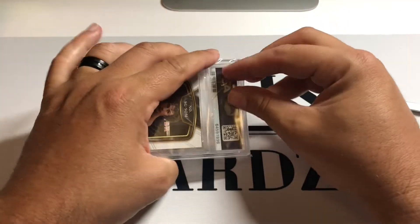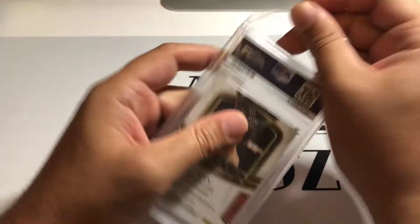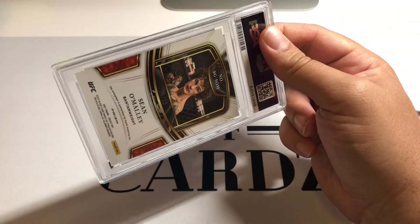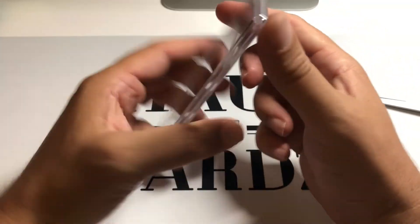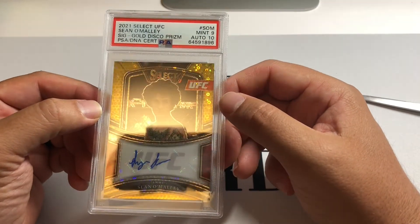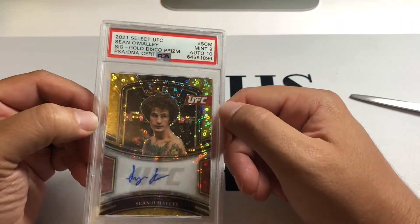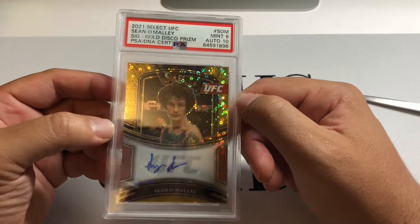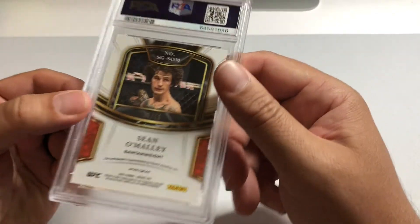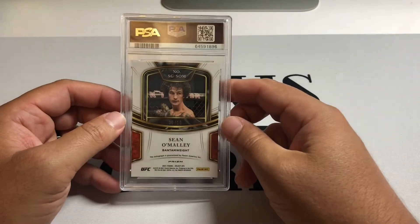So this is the Sean O'Malley auto. I think I got this for a pretty good deal — kind of felt like I got it for a steal. O'Malley's been popular; I know his last fight was a little whatever, but he still has a huge fan base. This is the gold disco, and it's a 9/10 on the auto grade. This is first year Select — 2021 Select, not the 2022. Gold disco, numbered — it's number 10 out of 10, the very last one.